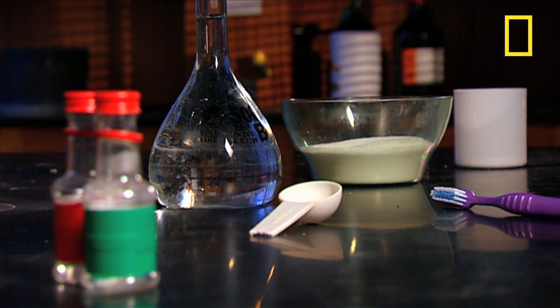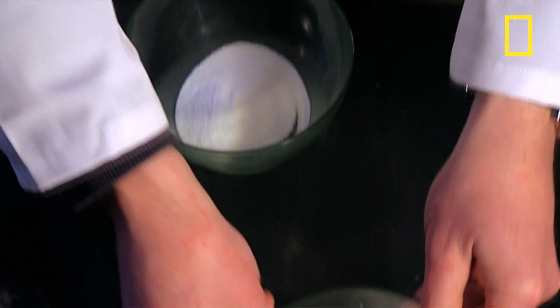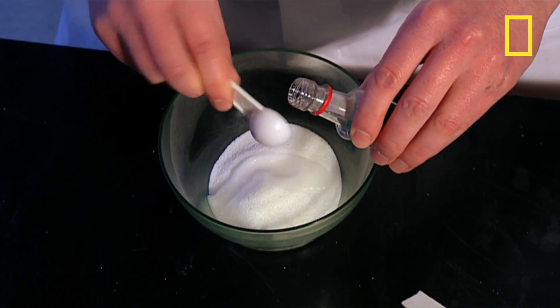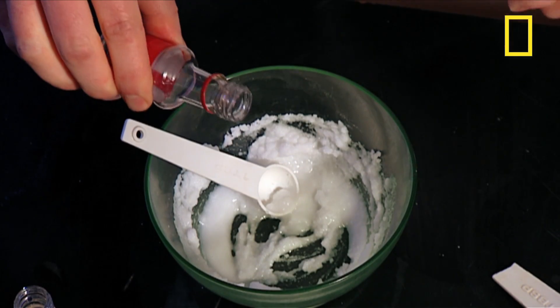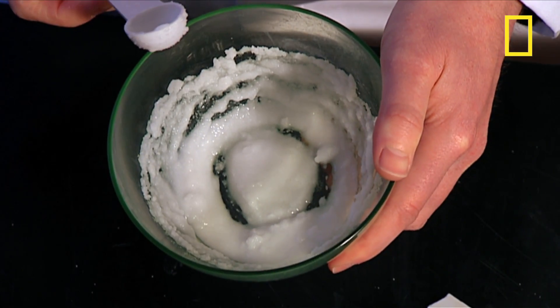Did you know you can make your own toothpaste out of simple household ingredients? For this recipe, all you need to do is mix 3 tablespoons of baking soda with 1 tablespoon of salt. Then add 3 teaspoons of glycerine. Mix them all together with a dash of water, and finally add 1 teaspoon of peppermint — and hey presto! Do-it-yourself toothpaste.